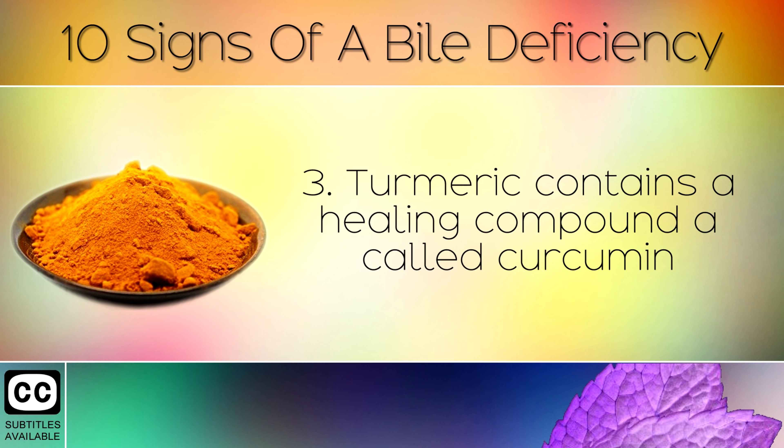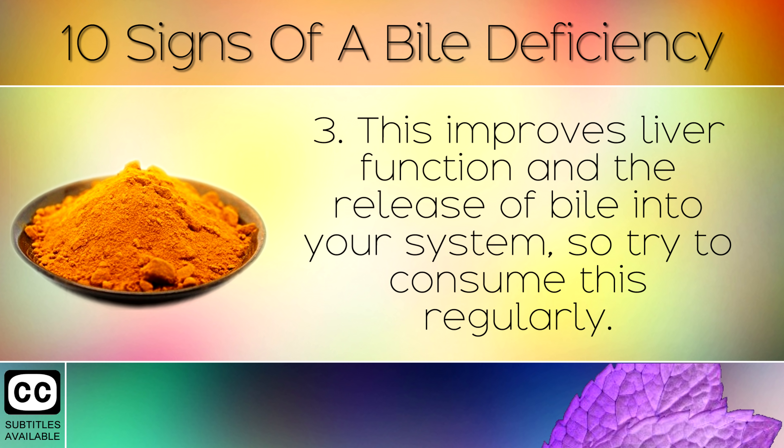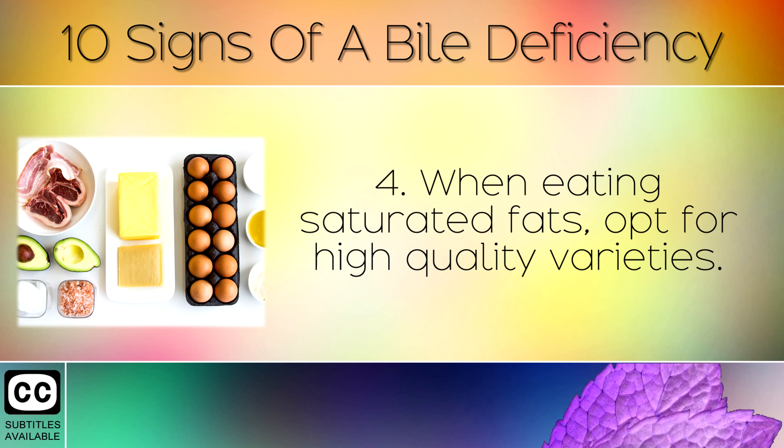3. Turmeric contains a healing compound called curcumin, which helps to reduce insulin resistance in the liver from eating too many sugary foods. This improves liver function and the release of bile into your system, so try to consume this regularly.